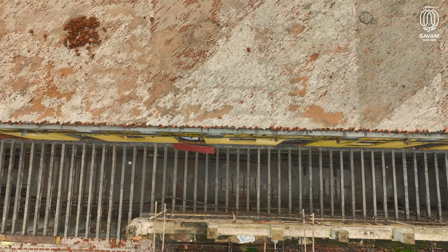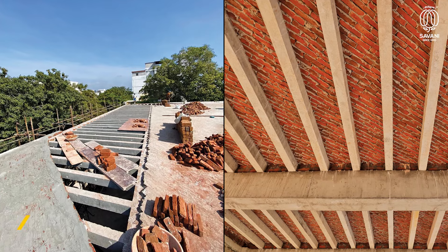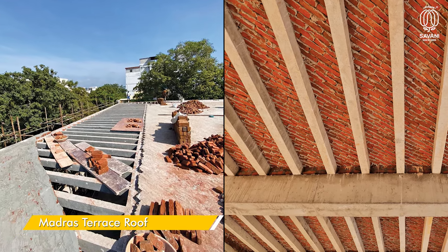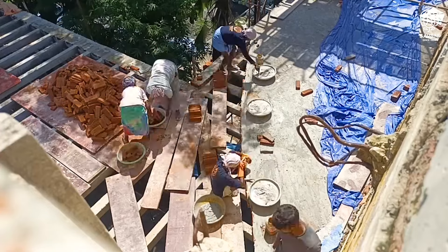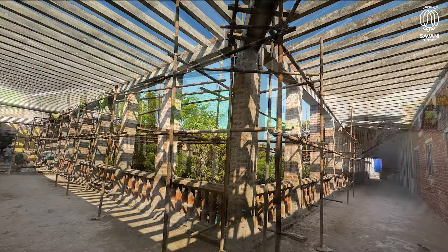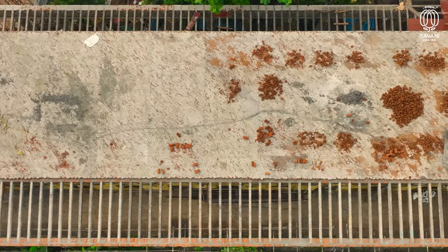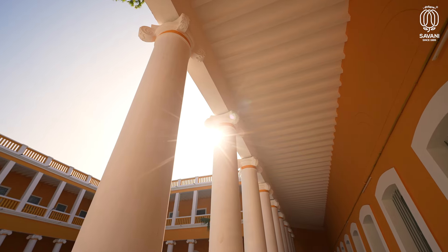The heavily damaged terrace required complete vacating for repairs. The Madras terrace roof was relayed with terracotta tiles, reinforcing the entire span. The damaged lean-to roof over the veranda was replaced by extending the Madras terrace, ensuring durability and architectural coherence.